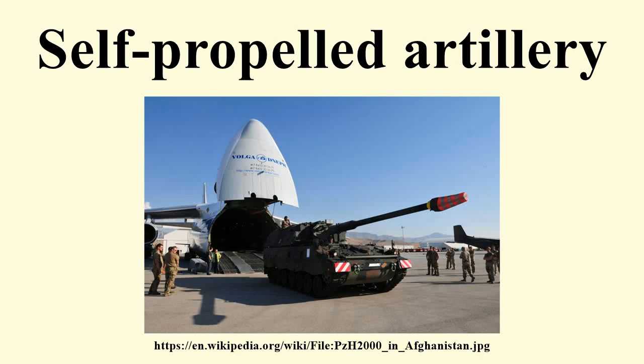Self-propelled artillery is artillery equipped with its own propulsion system to move towards its target. Within the term are covered self-propelled guns and rocket artillery. They are high-mobility vehicles, usually based on caterpillar track, carrying either a large howitzer, field gun, mortar, or some form of rocket or missile launcher.